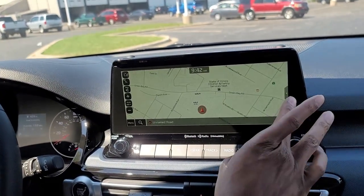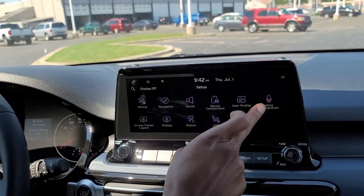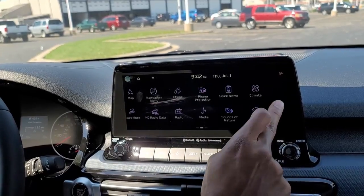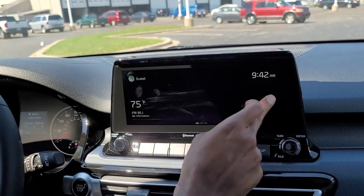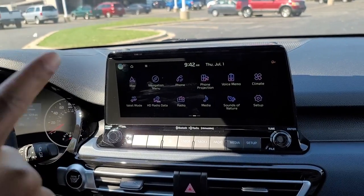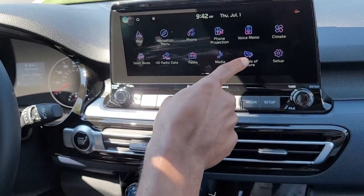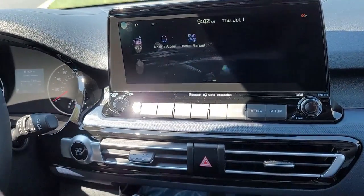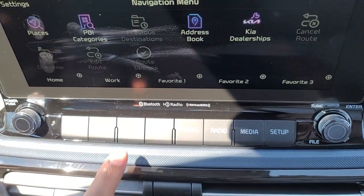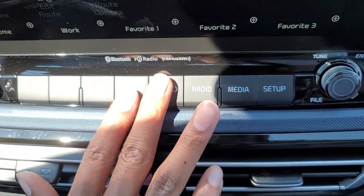The infotainment system is not only a touchscreen but also a slide screen — you can swipe through menus. You have navigation, phone projection, voice memos, climate, and valet mode. Most cars don't even have this and you can get it for $27,500. You can hit the map, put in your navigation, set favorites, and browse radio stations and media — all right at your fingertips.